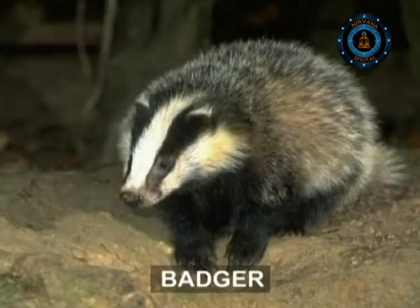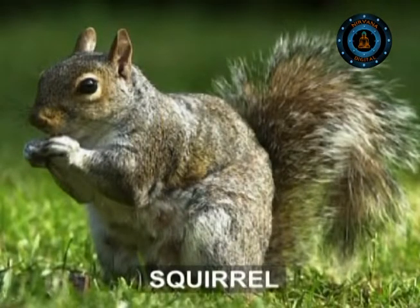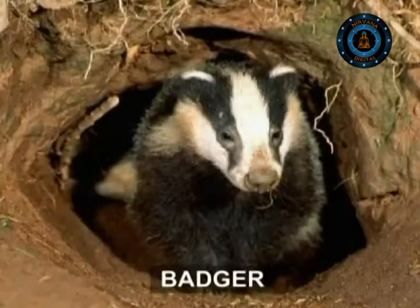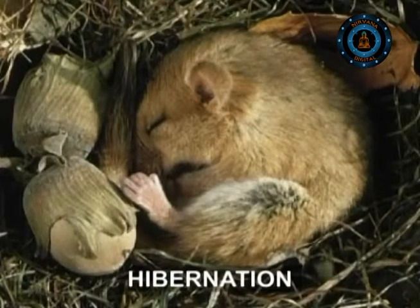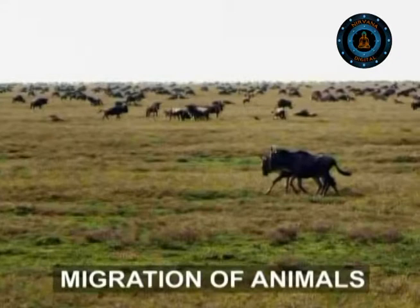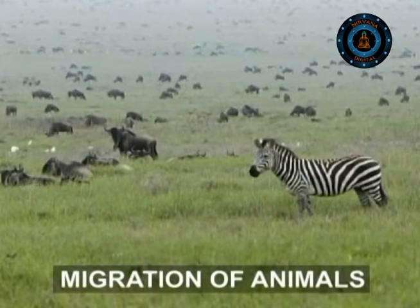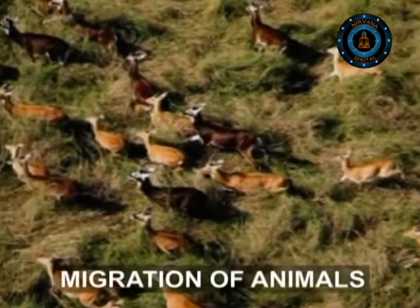Squirrels and badgers sleep through the winter in much the same way, although squirrels cannot put on so much fat. They often wake up to raid their stores by falling into a deep sleep called hibernation. Other small animals are not so fortunate unless they escape winter by going somewhere warm, or can survive the cold months without food.